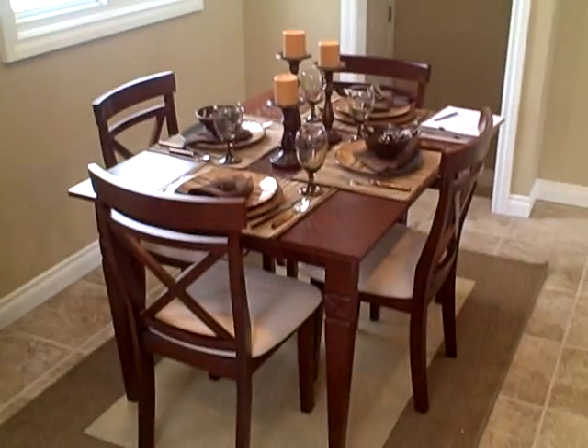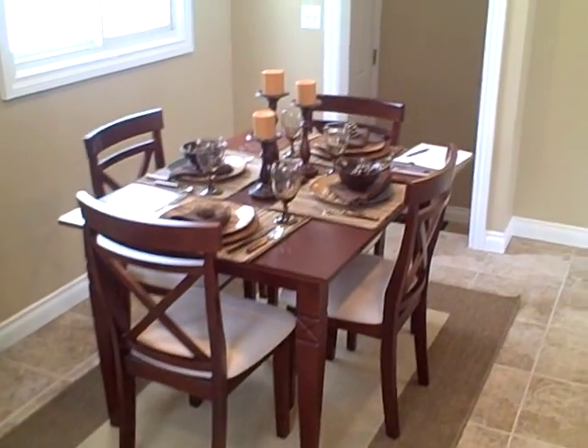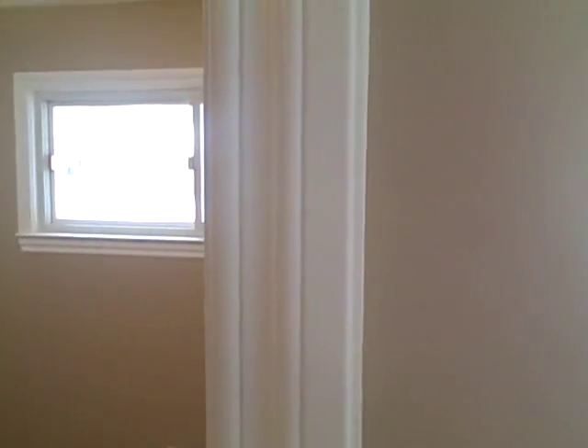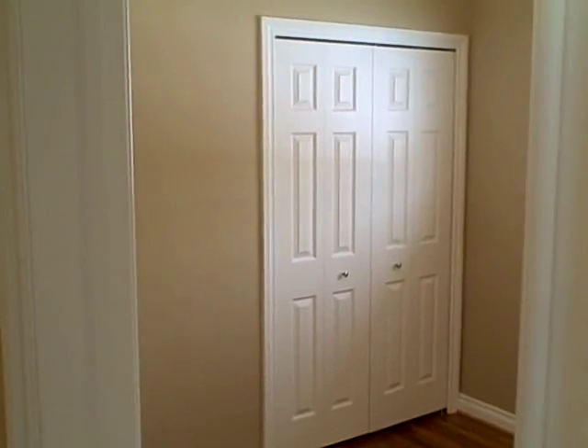Swing around this way — there's your eating area. Head back into the living room. I don't know if you can notice the trim that we installed — this oversized trim, very nice touch. Again, all brand new interior doors and closet doors.